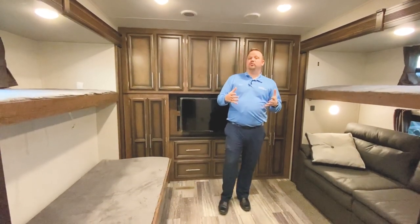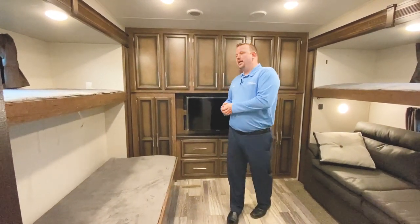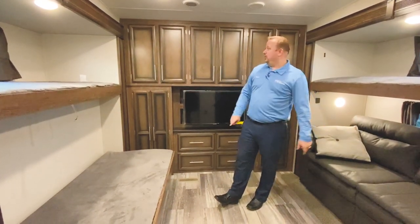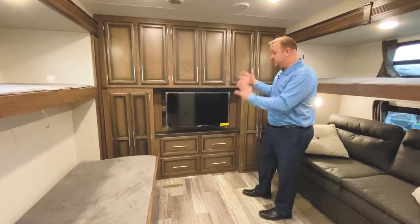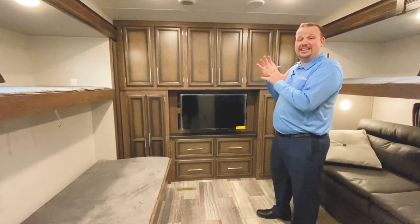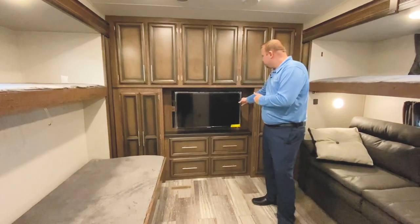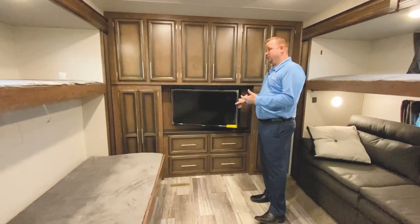This rear bunk room is one of the most unique bunk rooms that you're going to find in a fifth wheel in this class. One of the things that makes it nice is not only do we have two slide outs, but look at this rear wall. I have yet to see another rear wall with this sheer amount of storage. This means that your kids can have a place for literally everything that they want to bring. It does also come with the television and storage behind the television as well for their games and movies. It's really, really cool.